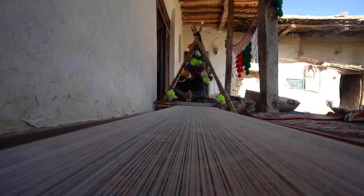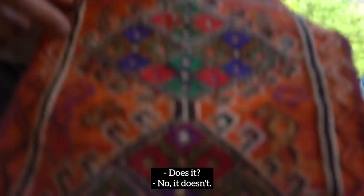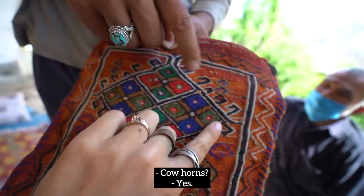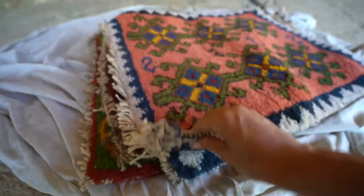This pattern is called 'gow,' which means cow. It doesn't look like a cow, does it? No, it doesn't. And these ones are horns — cow horns. Yes, a rather abstract cow with horns.